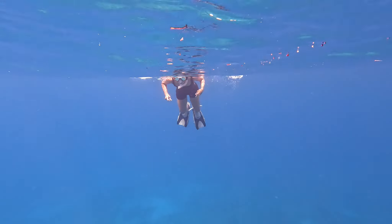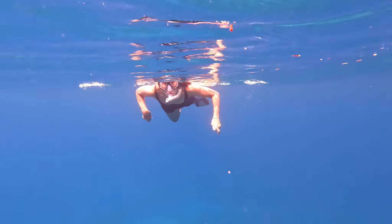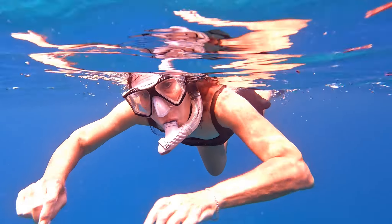With the dinghy sorted out, we decided to go snorkeling at Cooper Island. And unbeknownst to us, we were in for a treat — a real treat.